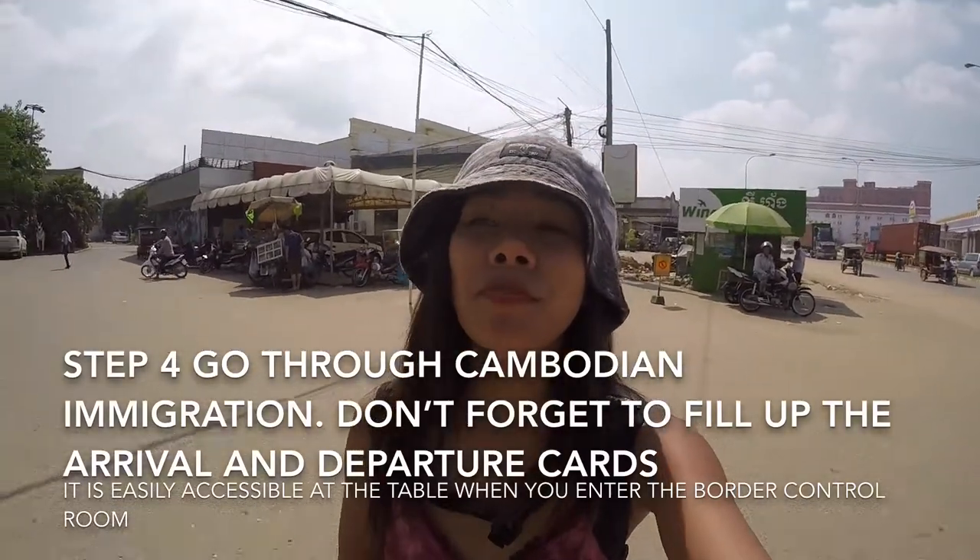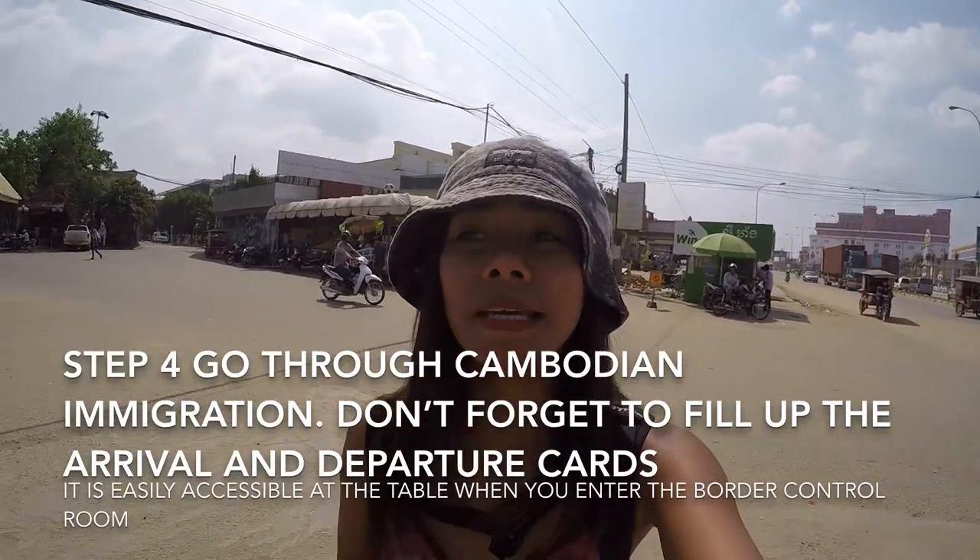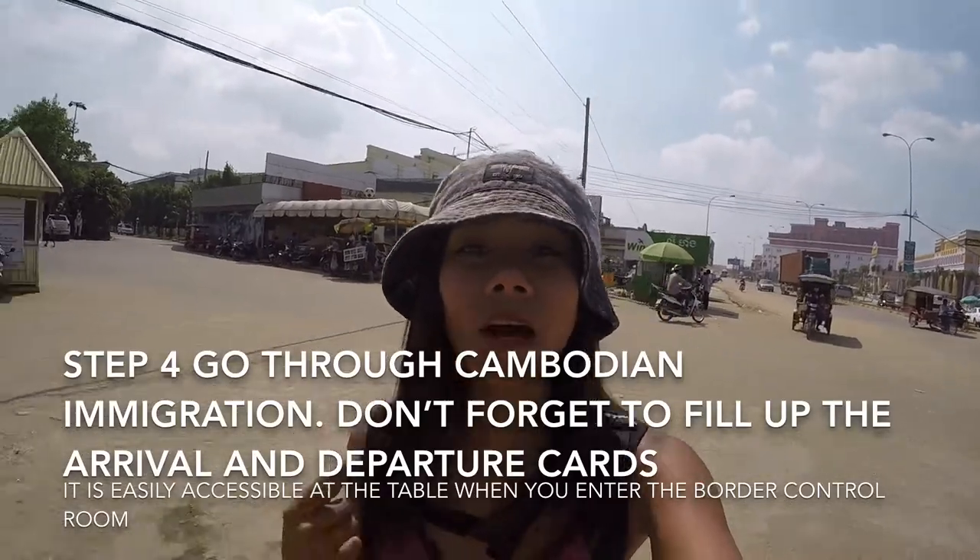Step number four: you need to clear Cambodian immigration. First you have to fill up the arrival card and the departure card so that you get your passport stamped, and then you're cleared to enter Cambodia. Welcome to Cambodia!